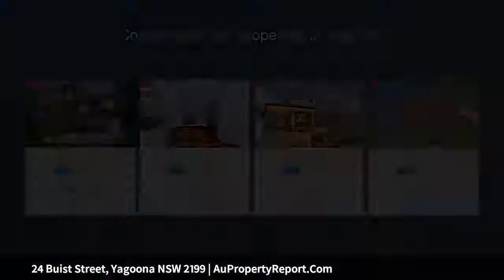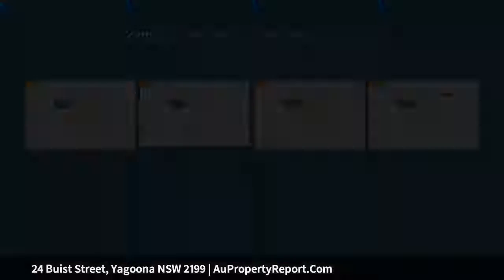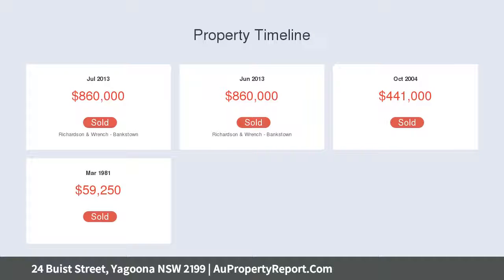This stunning 6-bedroom family home, set on 739.8 sqm with a 15.24 m frontage, is a rare opportunity to secure what we call a prime parcel of real estate.